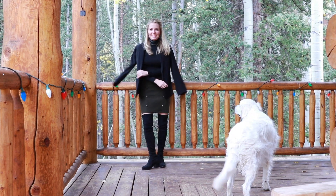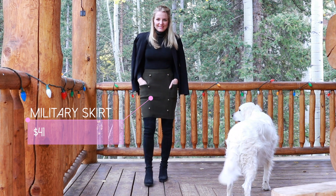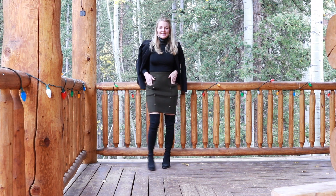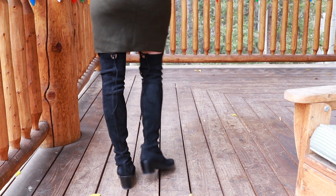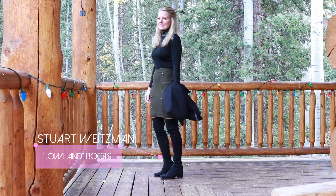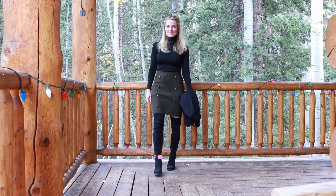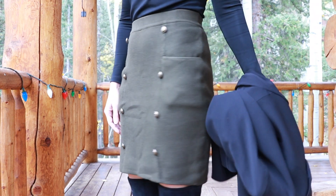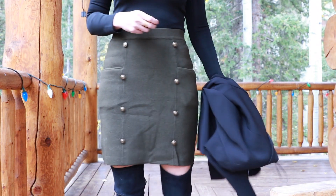The first outfit is something you can wear to the office if you're not in a super conservative environment — especially if you have something special going on that evening. It's a basic black turtleneck with a black blazer, a military-inspired chunky knit olive green skirt, and flat over-the-knee suede boots. These are Stuart Weitzman Lowland boots I got during the Nordstrom Anniversary Sale — they're expensive, but I'll put some dupes below. It's a polished, sophisticated desk-to-dinner look.